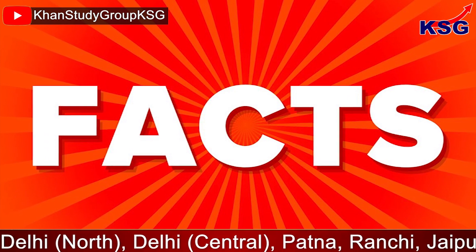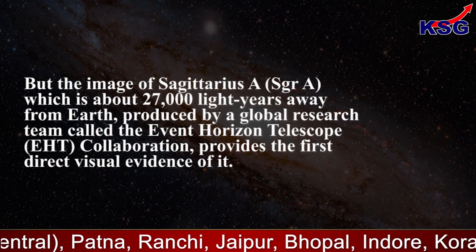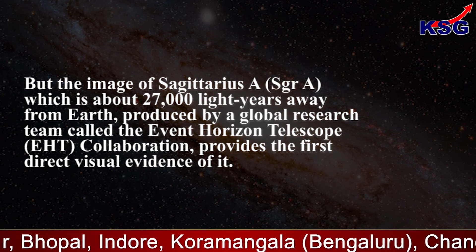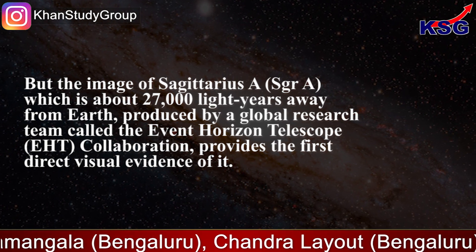The image of Sagittarius A*, which is about 27,000 light years away from Earth, was produced by a global research team called the Event Horizon Telescope Collaboration, and provides the first direct visual evidence of it.